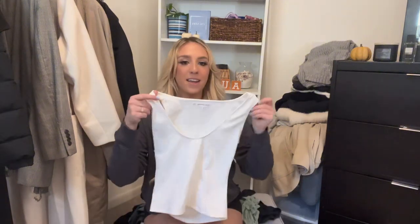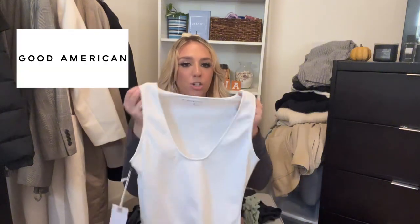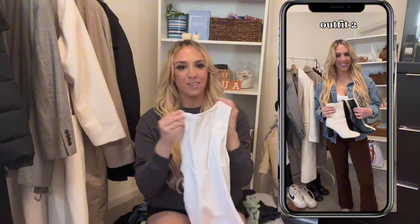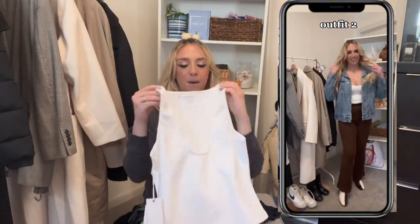Next I have the Good American stretchy scoop neck crop top in white. It's such a comfortable, stretchy material. I just got this in and I already love it so much — you can pair this with so many different things, as you can see.